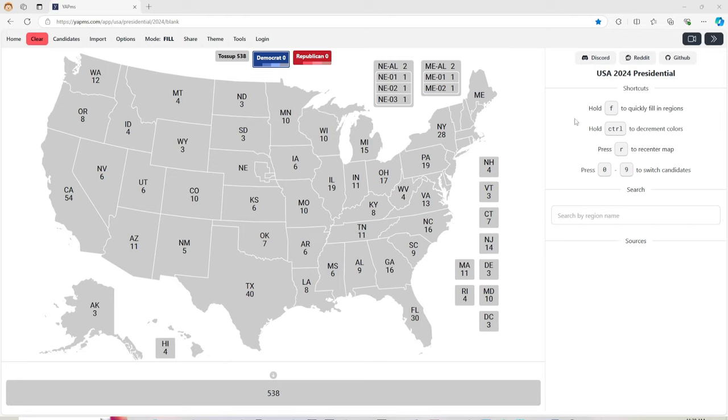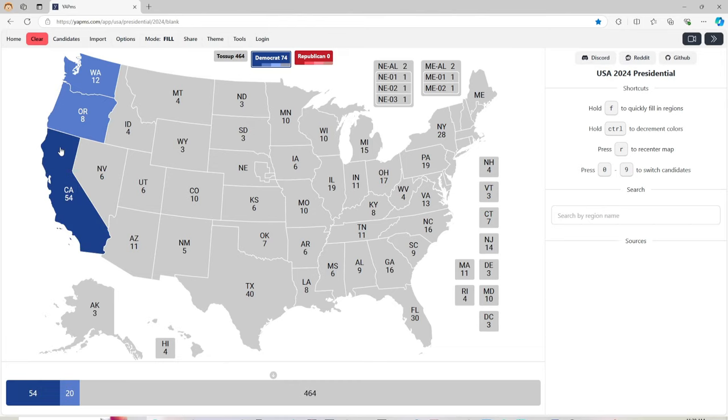Alright, your highly illustrious President Ross is here to give you the drop on the states and the Electoral College. Washington State with 12 electoral votes is light blue for Kamala Harris. Oregon with 8 electoral votes is light blue for Kamala Harris. California with 54 electoral votes is deep blue for Kamala Harris.